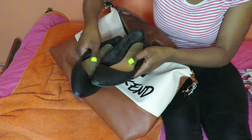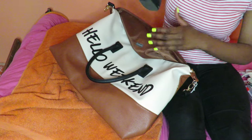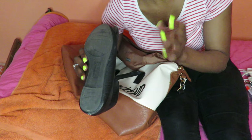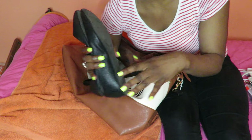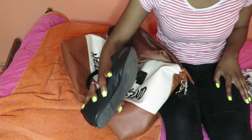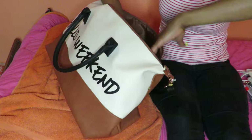I also have a pair of flats — I'm going to try to fit those in that bag if I can. I forgot to mention: for all my shoes I take a rubber band and wrap it around each shoe just to make things more compact and save as much space as possible.